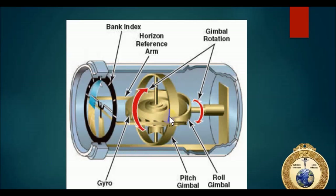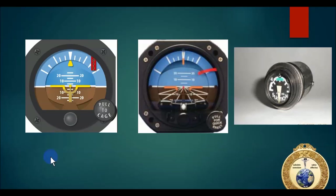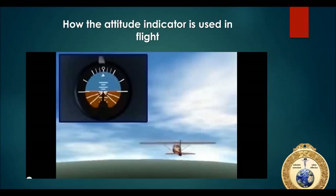A gyro is a wheel with a heavily weighted rim. As long as it's spinning, it's going to resist motion through two principles: rigidity in space and gyroscopic precession. Rigidity in space means the gyro maintains its plane of rotation and resists movement.